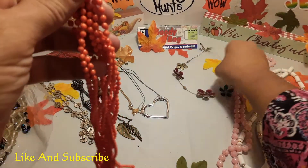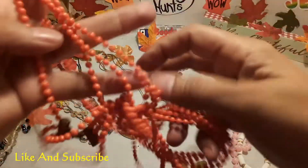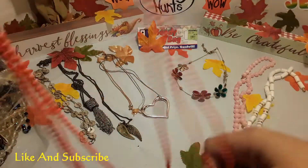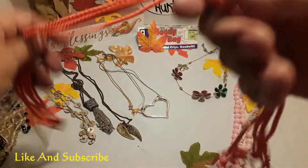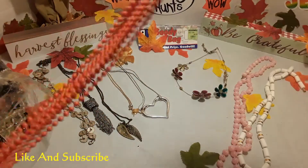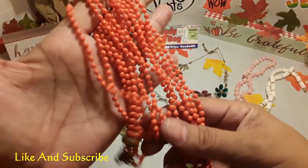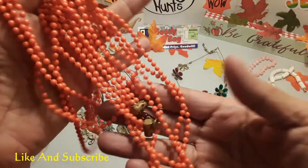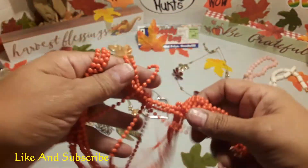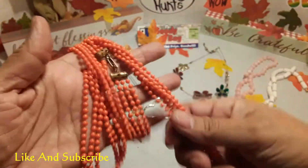Look what we've got here — a nice fall necklace in the fall season color, orange. When the trees are orange and very beautiful — the trees are so beautiful in fall. They are orange and red and yellow and brown. Fall is one of my favorite seasons.